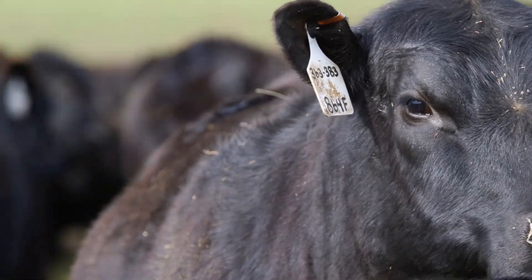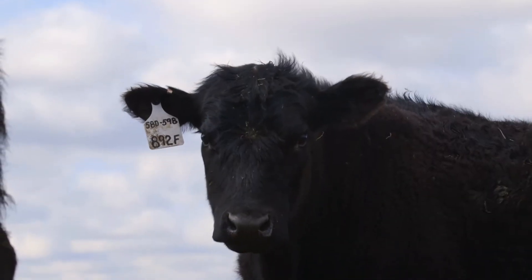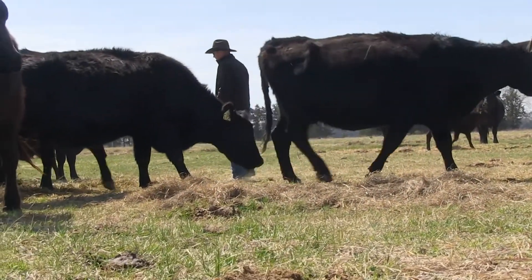Selecting for just one trait can be ruinous in the cow-calf business, but it depends on how that one trait is related to others and how well you keep the others balanced. An Iowa State University research herd shows it can work out well.